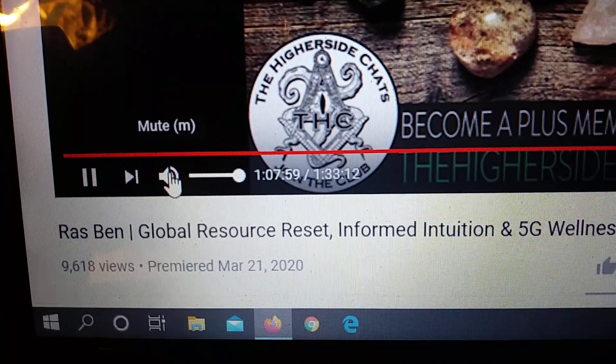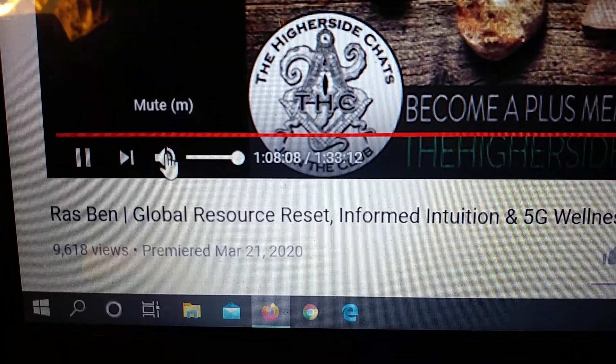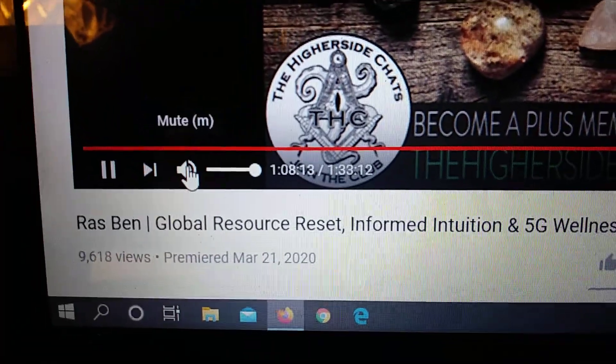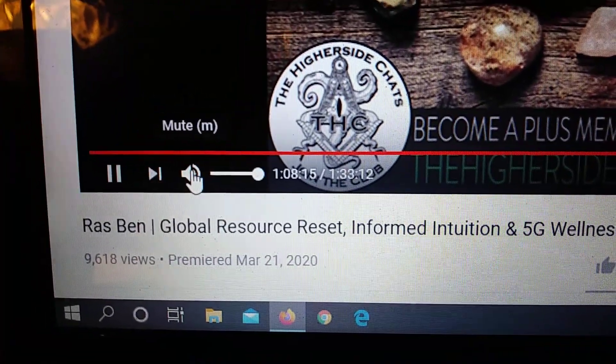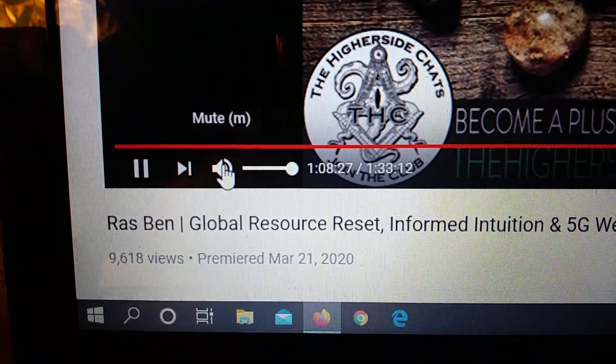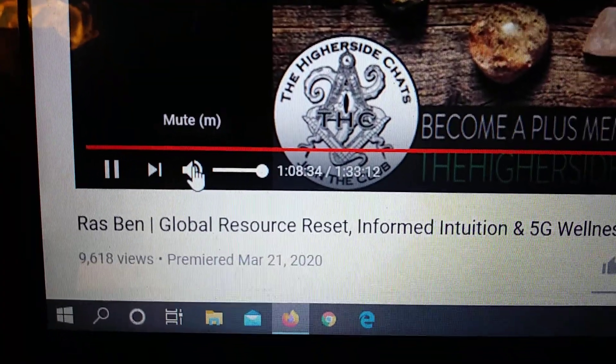It's a conductive form of carbon, whereas most carbon in nature is insulated — like plastic, rubber, wood — things that don't conduct an electric current. Charcoal definitely doesn't conduct an electric current, but shungite does. And shungite actually doesn't even offer resistance to energy moving through it. It's a room temperature superconductor. That's pretty amazing.